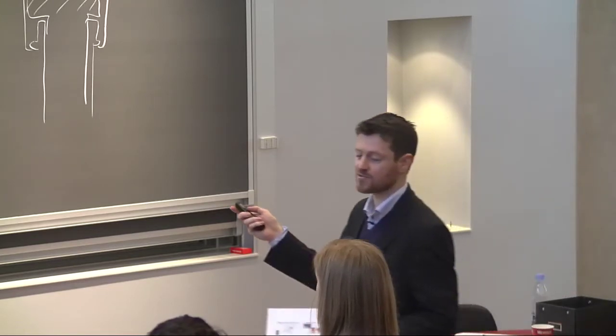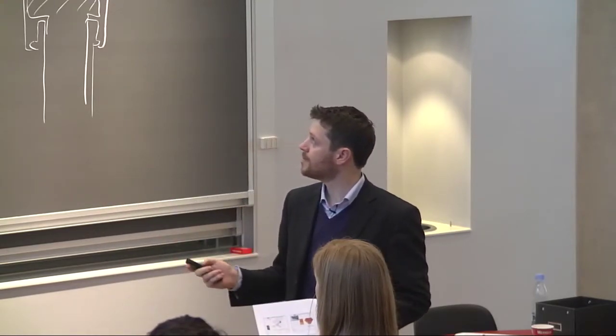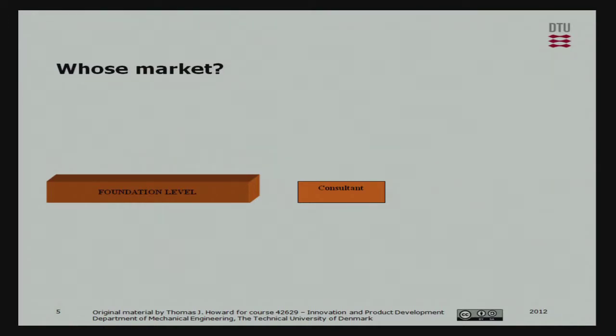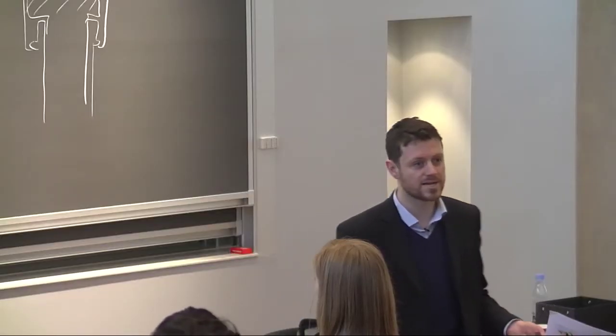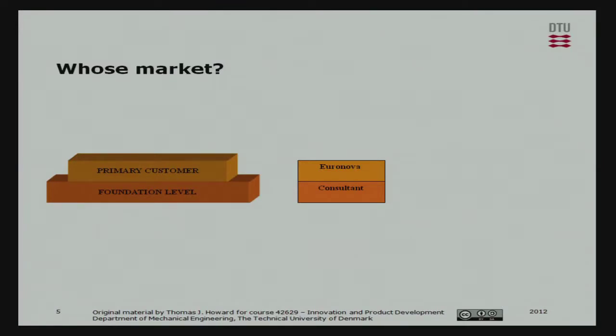We were designing a new security system based around this. Working essentially as a consultant, I needed to produce a good, potentially patentable product and also provide for my primary customer, Euronova, who were going to be selling this product. I also had to provide for their customer - the secondary customer - which was the art galleries. So Euronova had to produce this product and then sell it to the art galleries who would buy it.